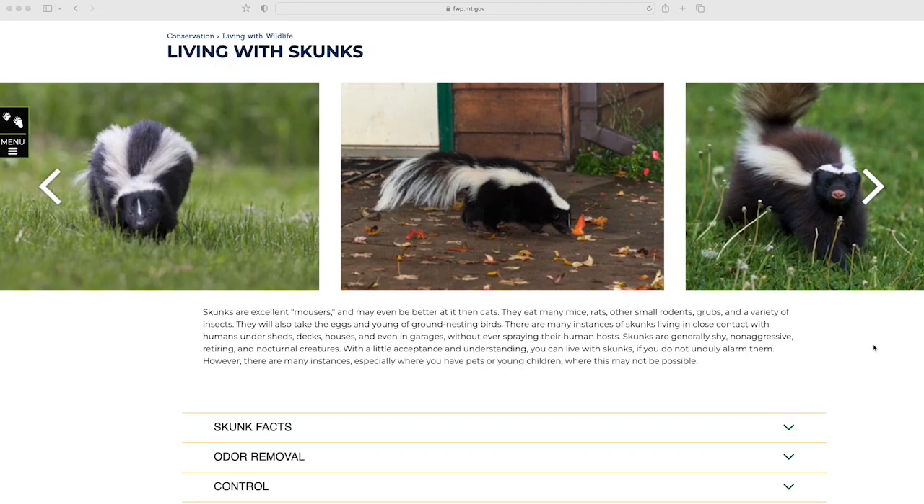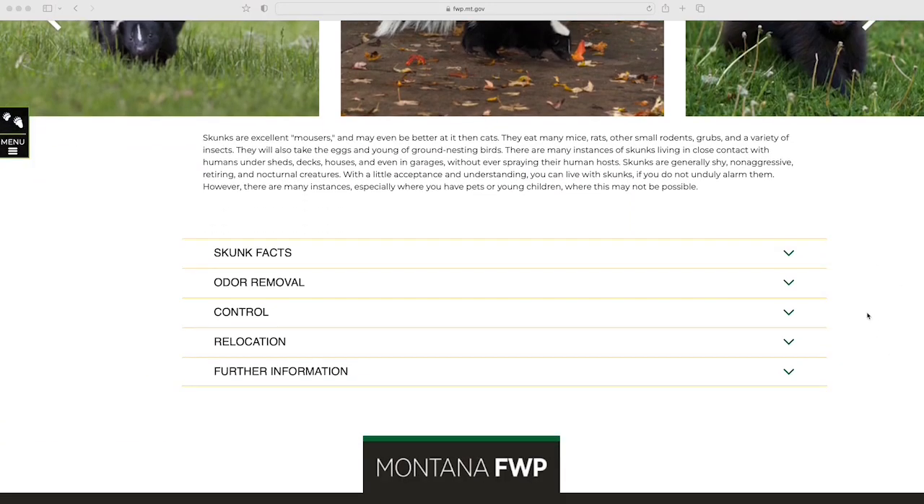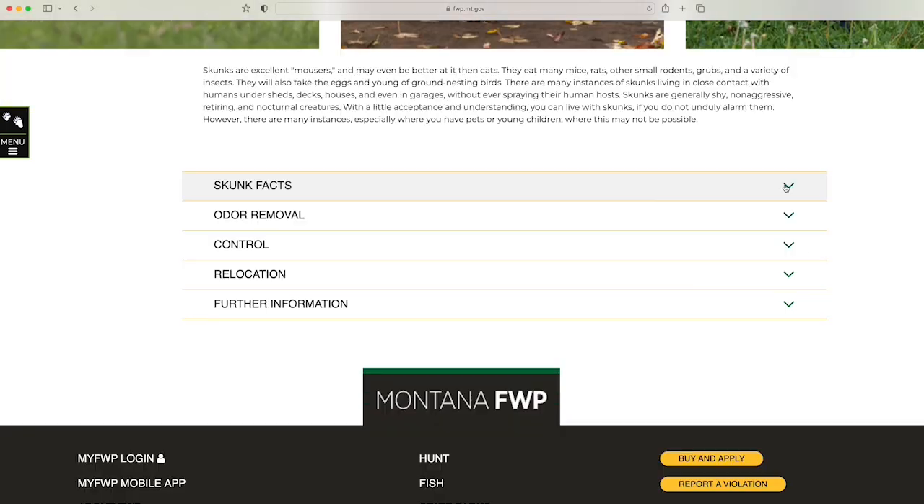Now while their spray smells, it's not dangerous. The more dangerous aspect of skunks is that they can carry rabies and they often have a lot of parasites, so it is best to keep your distance. If you want to learn more about skunks, how to eliminate their odor, and how to deal with them on your property, you can visit our Living with Wildlife pages. Thanks for coming to another Wildlife Wednesday and I hope you see why appreciating Montana skunks just makes sense.